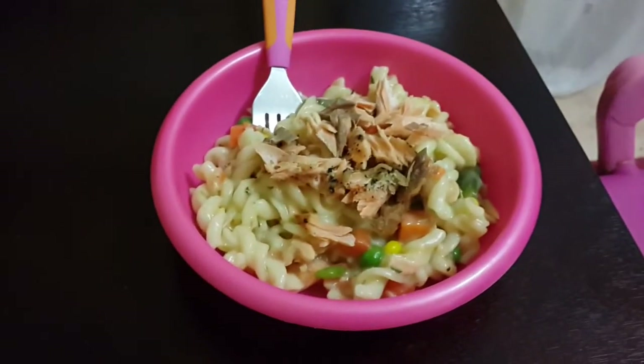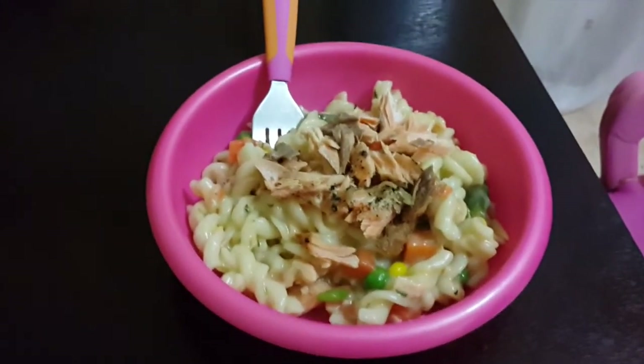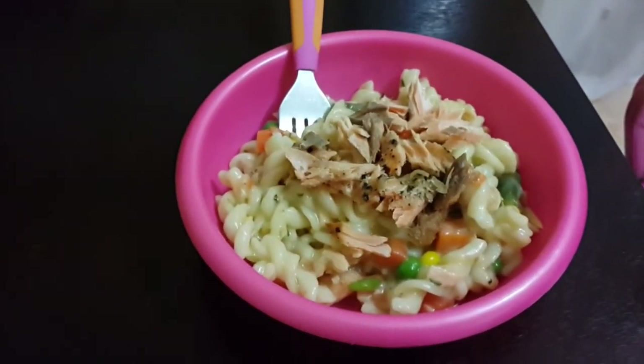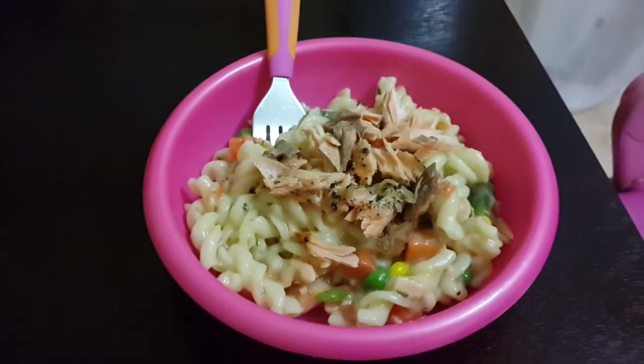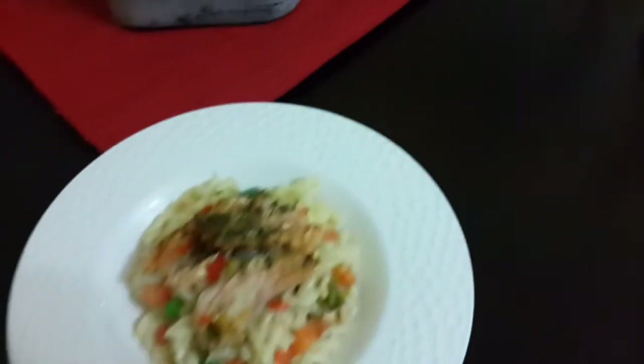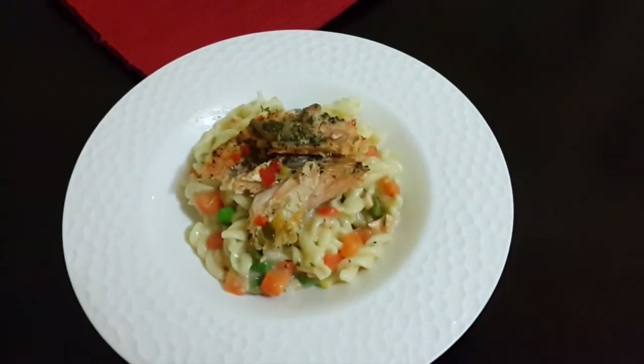It is dinner time and K-Bear is going to have some spiral macaroni with cheese sauce and veggies, and we top that up with salmon just to add a little bit of flavor. And I'm going to be eating this same thing as well.